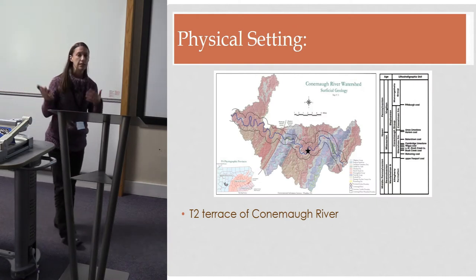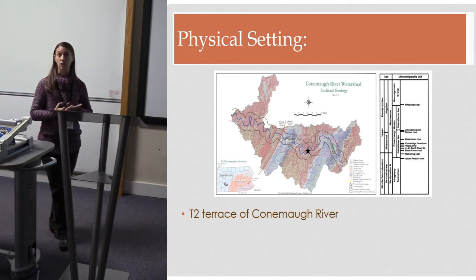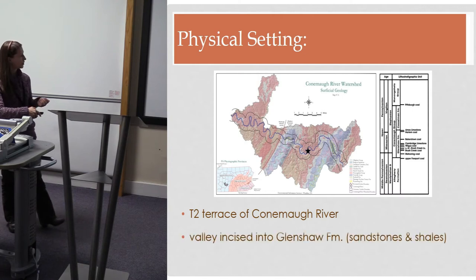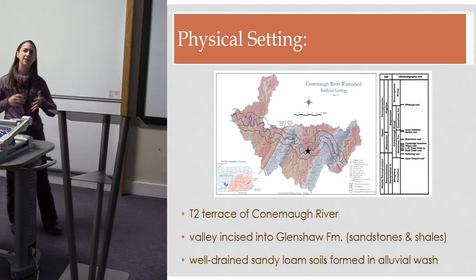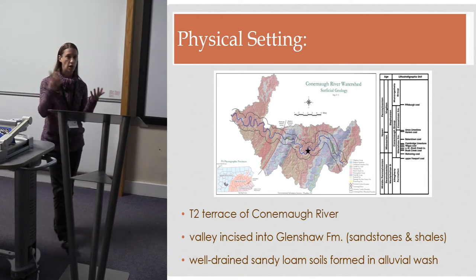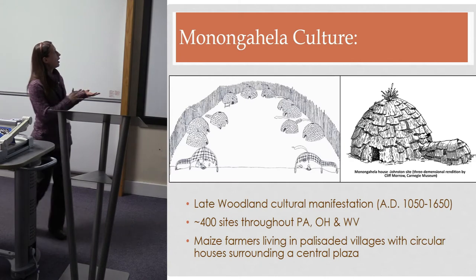Geologically, the river is incising into bedrock of the Glenshaw Formation, which consists of quartz sandstones — I mention that because it comes back later in the results. The soils of the site are well-drained sandy loams, great for excavating, and they are formed in alluvial wash material mostly derived from this Glenshaw sandstone.